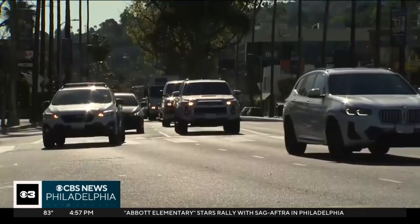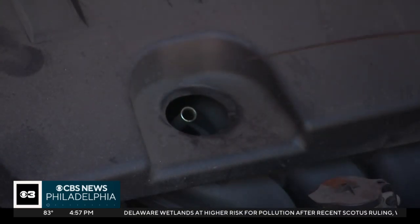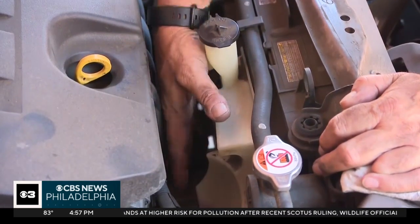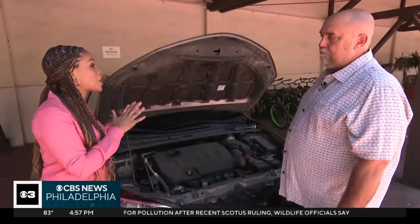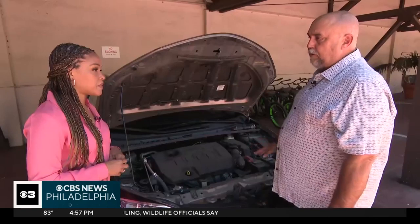The summer sun can beat down on our cars and lead to a breakdown. That's why it's important to make sure engine oil and other fluids are full, including coolant, which prevents overheating. The cooling system for the car is crucial — probably equally as important as the engine oil.